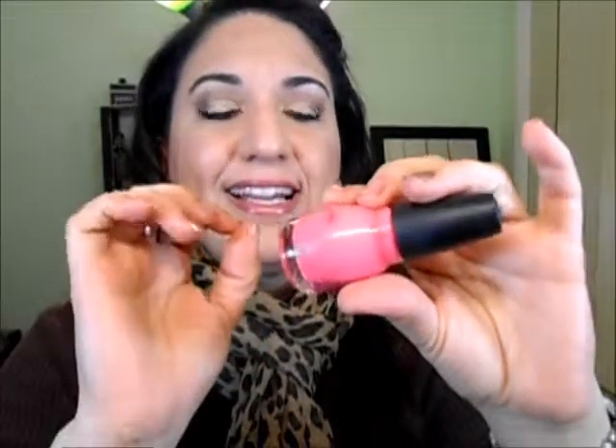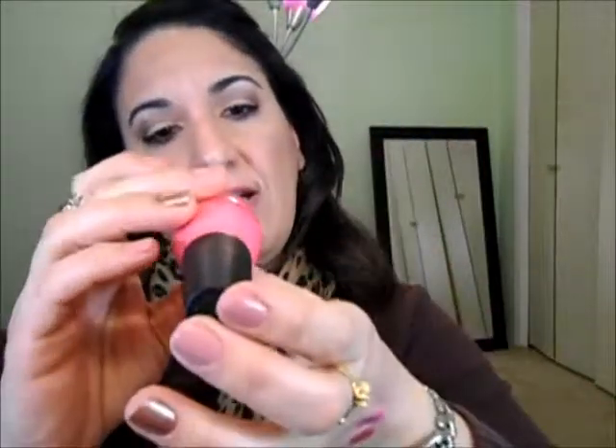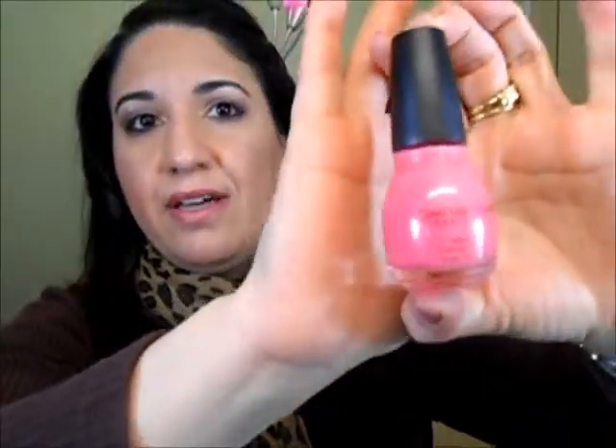I love this color. I tried it on the other day and it dries like a semi-matte color — it's not too glossy, just semi-matte. I got this color in rose capri and it's this beautiful bright pink color, I love it.